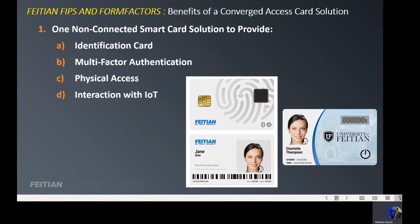The last function the Converged Access Card can perform is interaction with IoT, or the Internet of Things. With that interaction, the device can indicate when a person is present — that's why the biometric is important. An enterprise may want to use IoT to monitor temperatures or record who's present in certain rooms, and with RFID, these Converged Access Cards can interact with IoT.